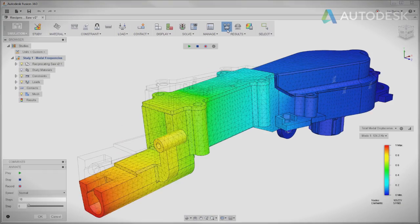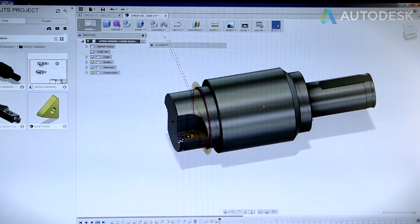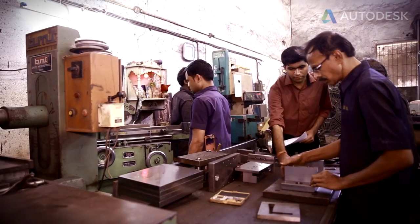With Fusion 360, we have connected these two teams and we are manufacturing the tools in Kolhapur very efficiently. It is as good as our designing and manufacturing teams are working together. Fusion 360 has helped us in making better costing and hence increasing our profitability. It is more accurate, faster, and time-saving.